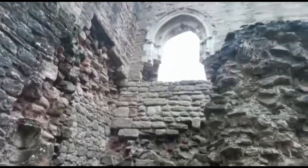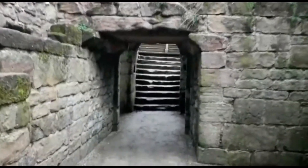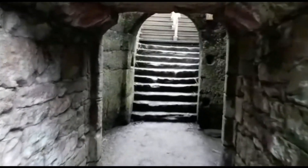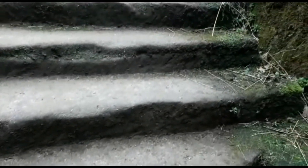Now let's find some steps that don't lead to a bricked-up tunnel that smells of urine. These look a bit more promising. These steps lead to the outside of the castle where we came in. Once we're outside, we can see the full aspect of the castle and really get an appreciation of its size and former glory.